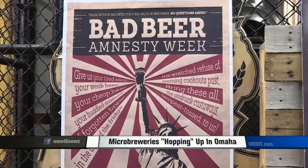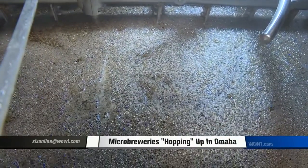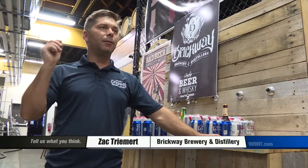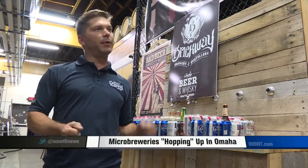Owner Zach Tremert invited customers to bring in old beer in exchange for a free six-pack of one of his beers he brews himself. Because once people try our beer, they go out and try everybody's beer and vice versa. When people see that shelf — the shelf is wide and full of craft beer — and when they try one, they're like, wow, that's pretty great. Let me try another.